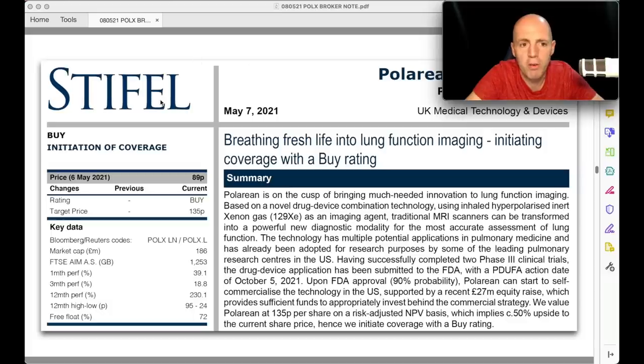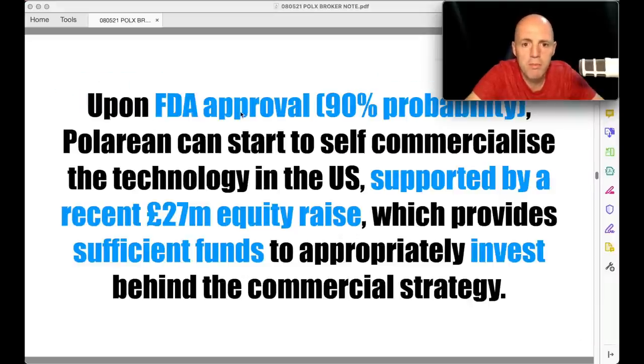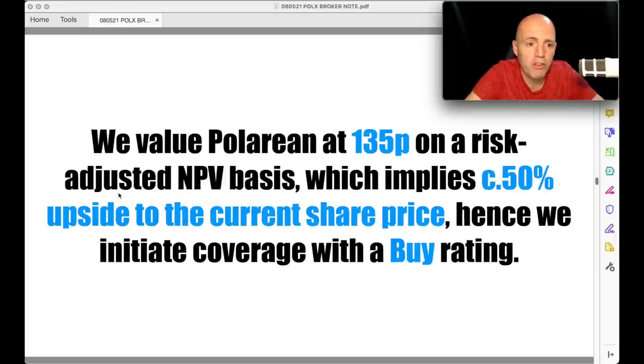On to the valuation. There's a broker note from Stiefel, a big broker. They've gone with 90% probability of FDA approval upon submission — that's amazing; if you were betting on a horse at 10-to-1, that's a 10% probability; this is 1-to-10 on, so nine times out of ten it wins. Polarean can start to self-commercialize in the US — they don't need anyone else — supported by a recent £27 million equity fundraiser with big supporters, which provides sufficient funds behind the commercial strategy. Stiefel values Polarean at 135p on a risk-adjusted NPV basis, implying a 50% upside to the current share price, which is around 94p.